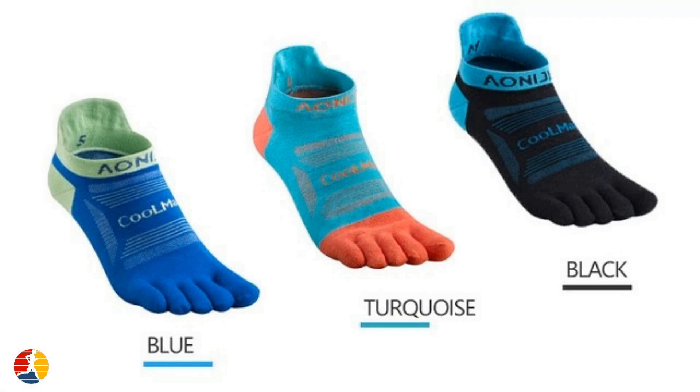When your toes are allowed to move independently, it can improve your balance and stability while running. By giving each toe its own space, toe socks encourage your foot to work as a unit, allowing you to push off more effectively and move more naturally. This can help improve your overall performance and reduce the risk of injury.